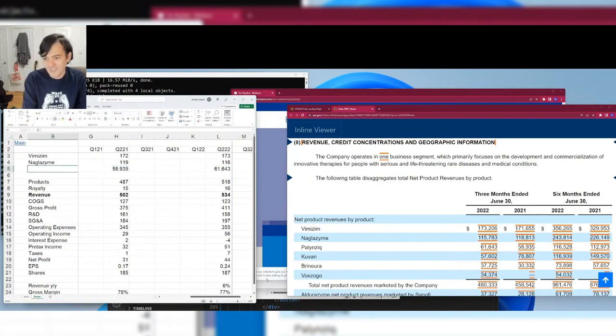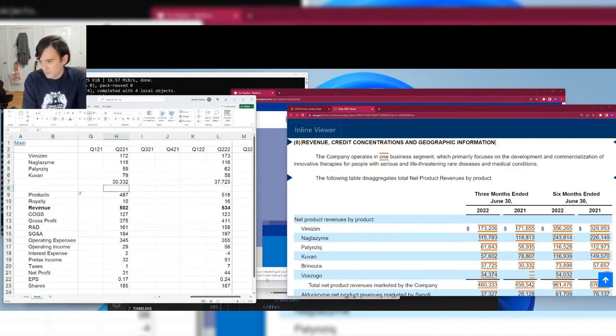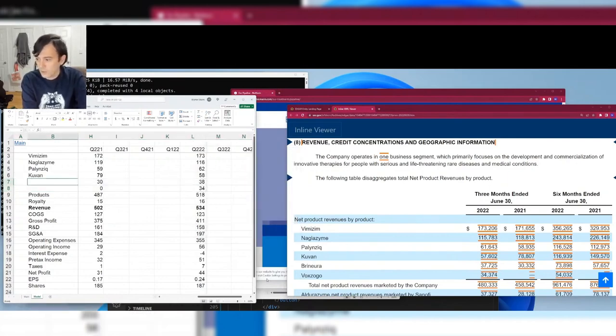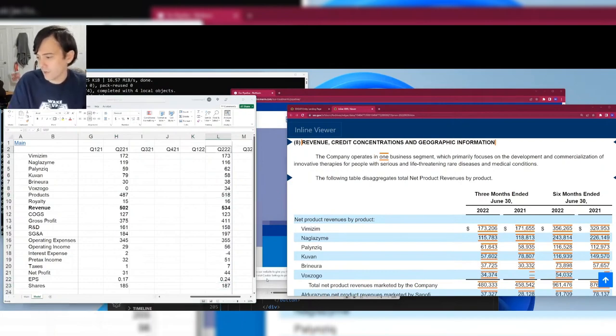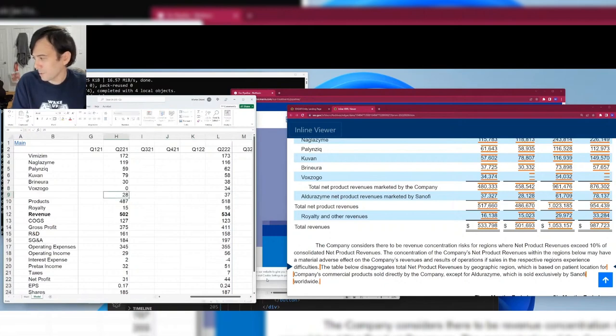Palynziq — I'll always call it PegPal — looks like it's stabilizing. Kuvara went generic but is still hanging on; it hasn't dropped off a cliff completely. Voxzogo, the relatively new drug, is already doing pretty well for a rare disease drug — a solid start. These are all rare disease drugs: very sick patients who may die without them, costing several hundred thousand dollars a year.